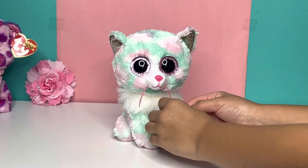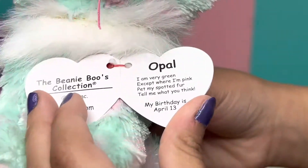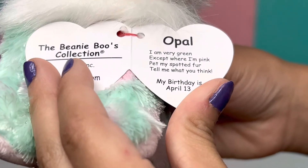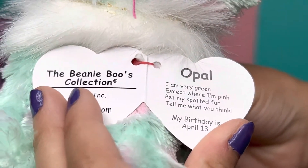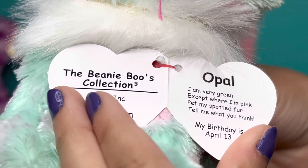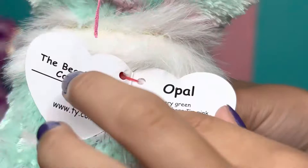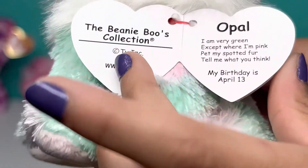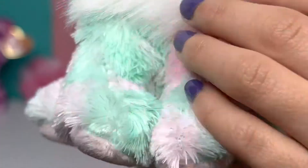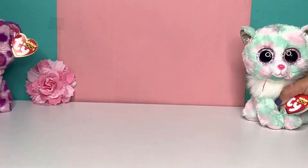I'm going to read her tag. Her tag says: 'Opal, I'm very green except where I'm pink. Pet my spotted fur, tell me what you think.' I think your fur is really, really soft, Opal. And her birthday is April 13th, so her birthday passed. So yeah, that's her tag. She's a really, really cute Beanie Boo. I really like her.